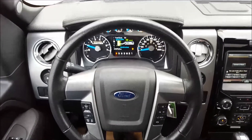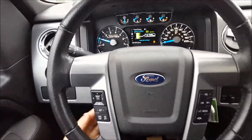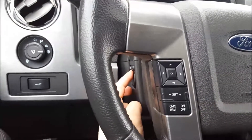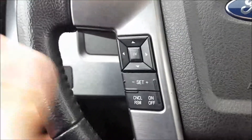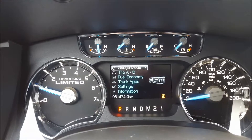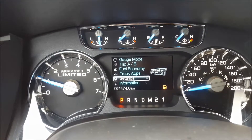Now sitting in the driver's seat of this 2014 F-150 Limited. Looking at your steering wheel — it is fully leather wrapped. Power telescoping on the left side: up, down, forward, back. You also have power adjustable pedals just above that. On the left-hand side you have your cruise control settings. The directional pad controls the display screen in the center of your gauge, where you can check gauge mode showing your transmission temperature, trip A and B, fuel economy, truck apps, and settings and information.